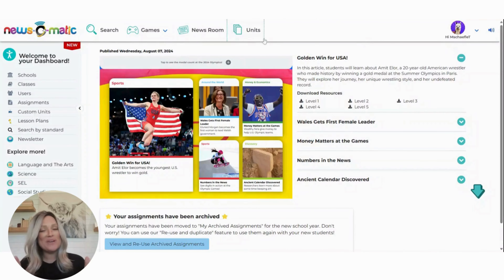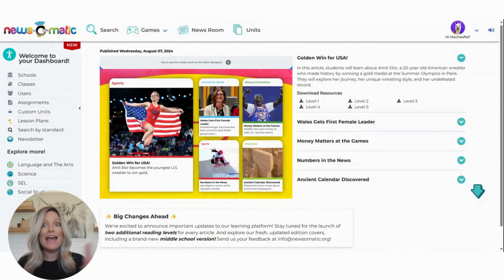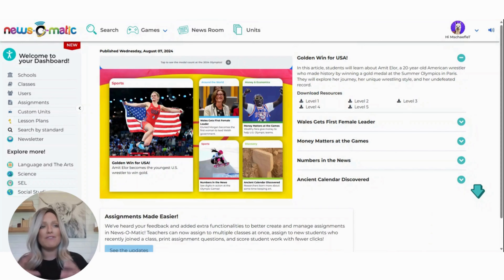Hello, and welcome to News-O-Matic. My name is Michelle Schaeffel. I'm the implementation specialist here, and I just want to take a few quick minutes today to walk through our dashboard. But today, I just want to talk about our dashboard and some of the things that you're going to find within our dashboard.